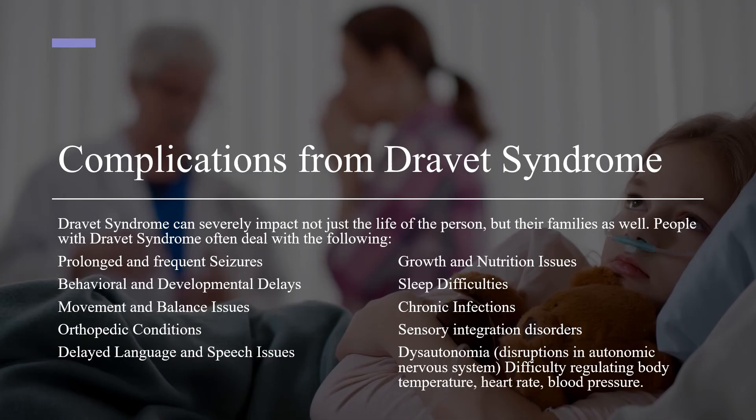Dravitz syndrome can severely impact not just the life of the person, but their families as well. People with Dravitz syndrome often deal with the following: prolonged and frequent seizures, behavioral and developmental delays, movement and balance issues, orthopedic conditions, delayed language and speech issues, growth and nutrition issues, sleep difficulties, chronic infection, sensory integration disorders, and dysautonomia. Dysautonomia is known as disruptions in the autonomic nervous system, resulting in difficulty regulating body temperature, heart rate, and blood pressure.